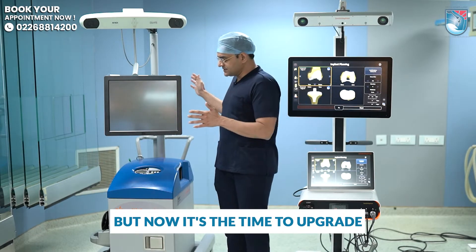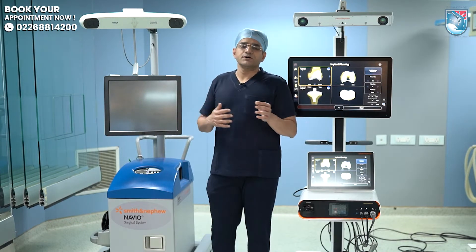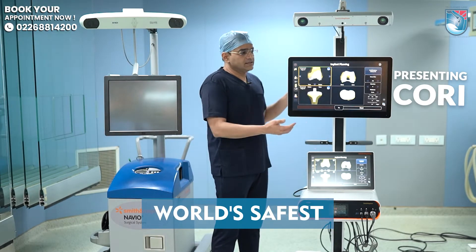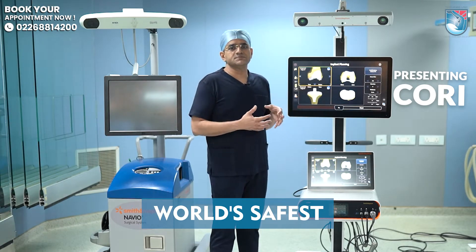The Navio used to occupy much more space in the OT. If you compare, the Corey has a very small footprint in the OT, and that helps because the movement of the machine and the space it occupies in the operation theatre is much lesser.